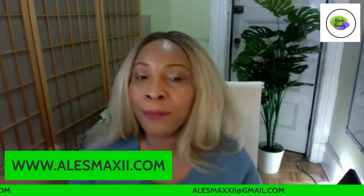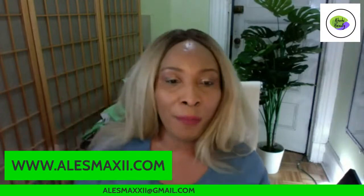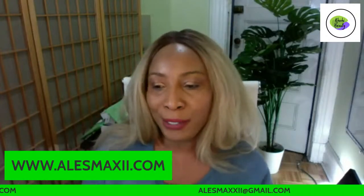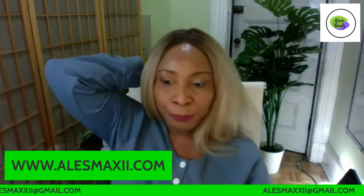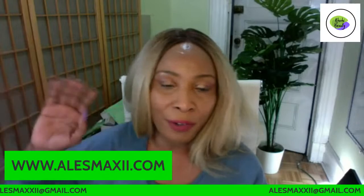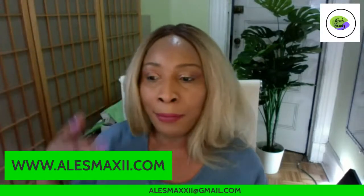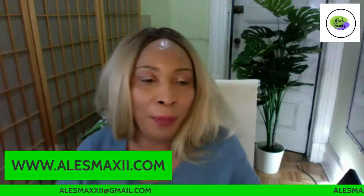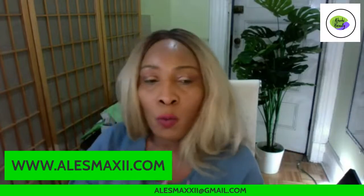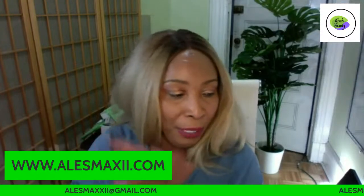We do ship worldwide — it doesn't matter where in the world you live, we ship to you. The problem is some places the shipping might be a little bit on the pricey side, so it's up to you. So far we're shipping to Italy, Germany, Ireland, Canada, all over the UK, and also Australia. It's all dependent on how much you're comfortable spending on shipping.